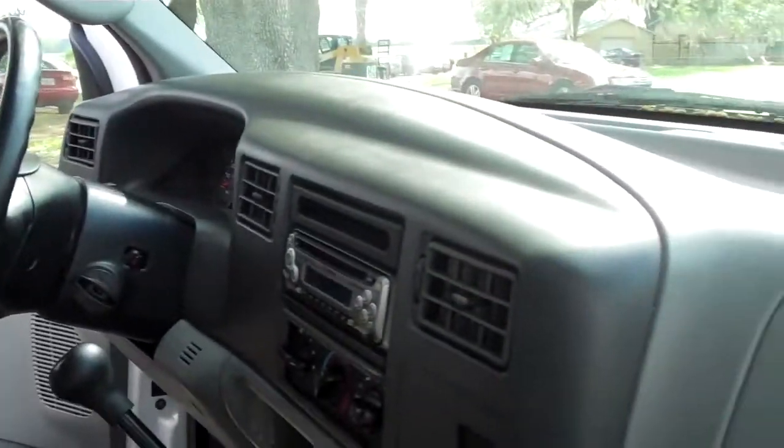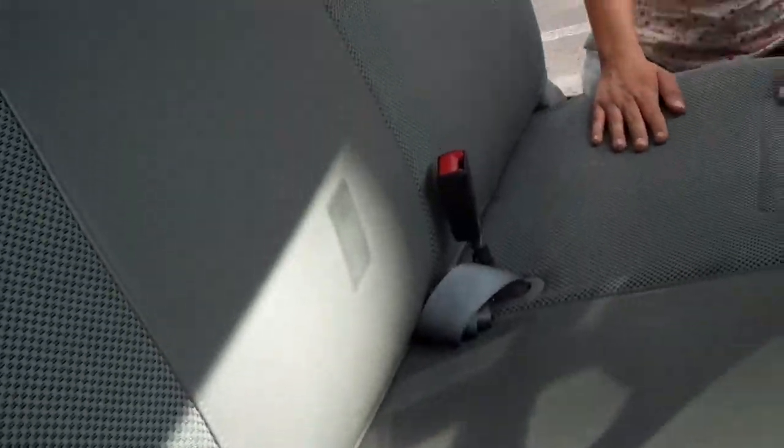For a work truck, the interior is actually in pretty good condition. Your seats are both cloth and vinyl. Here's a look at your 5.4-liter engine.